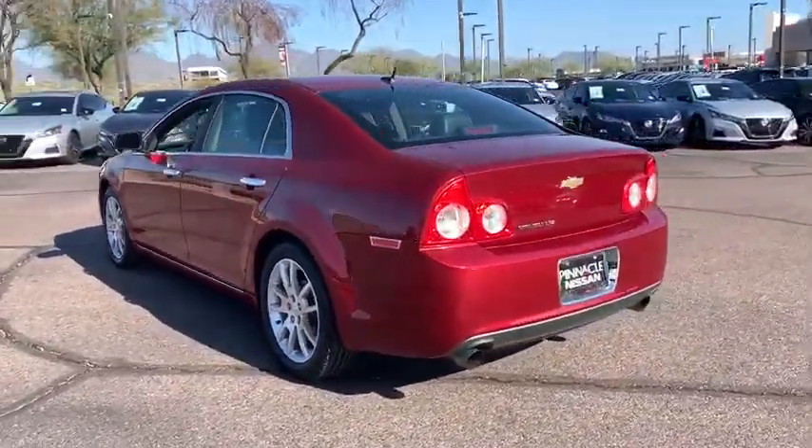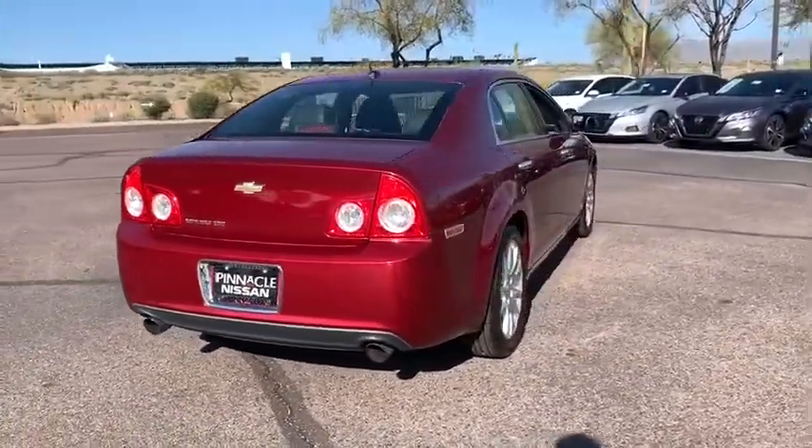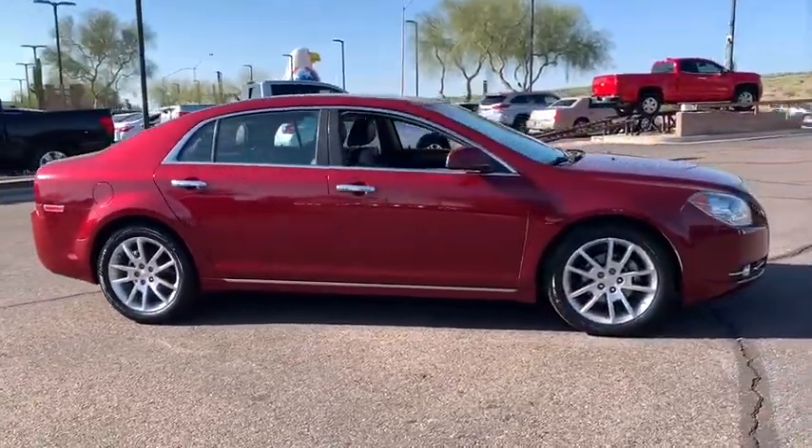Here are some of this vehicle's great options: power passenger seat, traction control, remote engine start, dual airbags, power steering, four-wheel disc brake, center armrest, eight speakers.